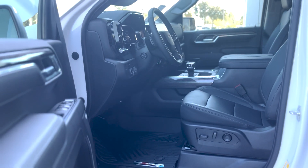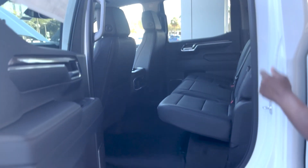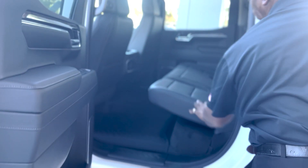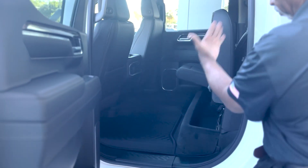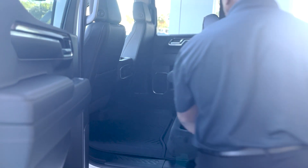It's got heated and ventilated seats. There's ample room in the rear for passengers with USB and AC ports, and heated seats as well. If you need additional room, fold the seats up — there's storage underneath the seats too.